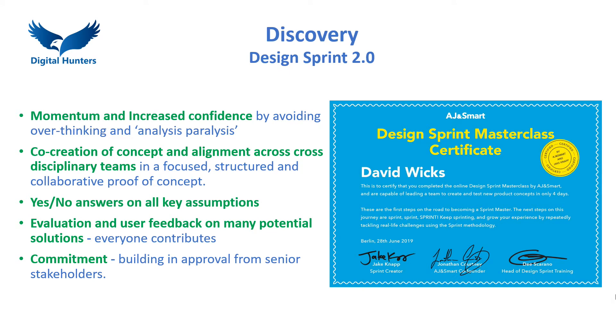Design Sprint provides the key elements for accelerated innovation. By avoiding overthinking and analysis paralysis, it provides just enough time for problem definition, individual analysis and ideation, followed by unbiased team solution building and testing.